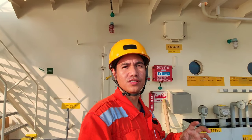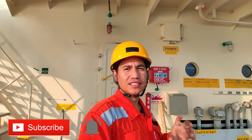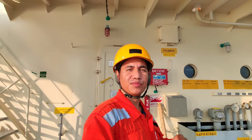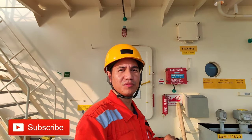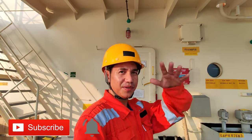Hanggang dito na lang muli. Maraming salamat sa panunood. Please, kung bago ka sa channel na ito, subscribe ka na at click the notification bell para updated kayo sa mga bagong video ko. Thank you for watching. Bye bye.